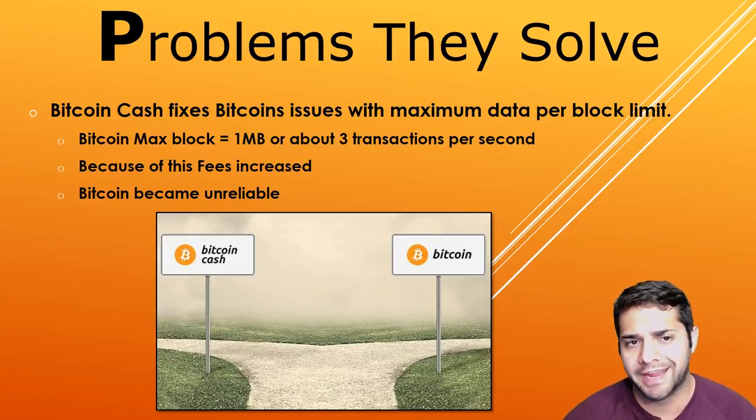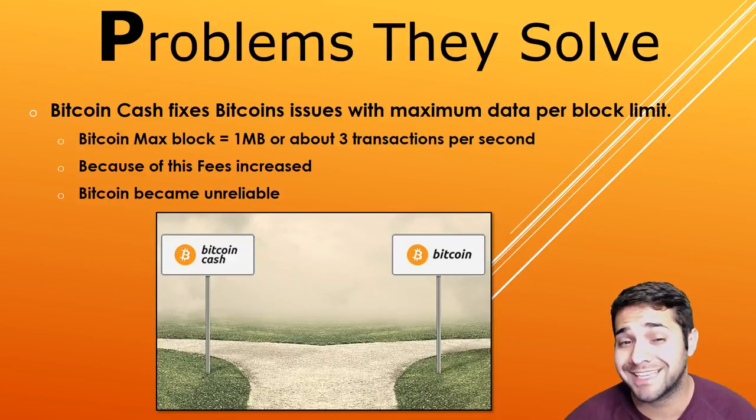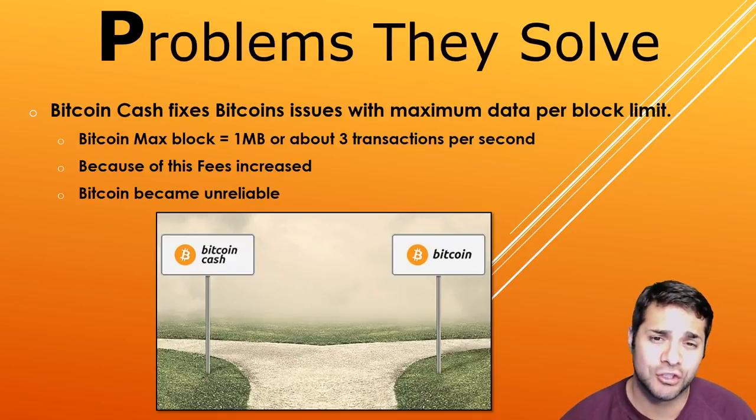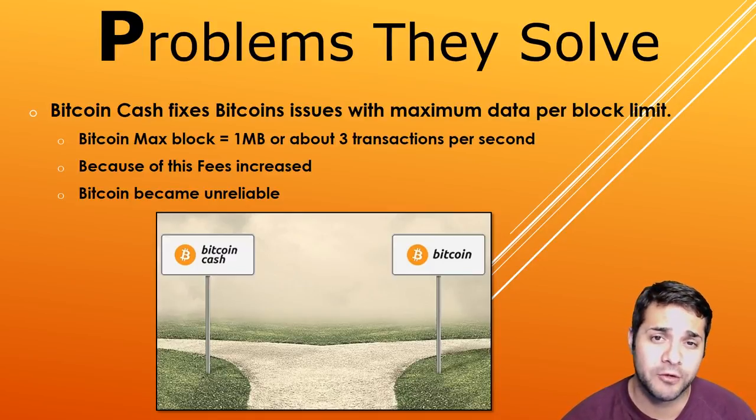So what problems is Bitcoin Cash trying to solve? They're trying to fix the Bitcoin block size limits of only 1 megabyte, or about 3 transactions per second. Because of these constraints, fees increased and Bitcoin became unreliable, with some users unable to confirm their transactions.